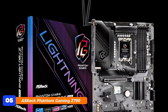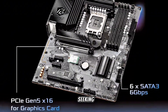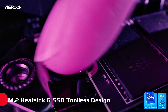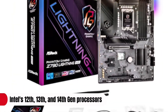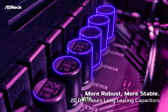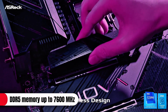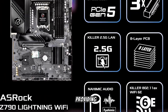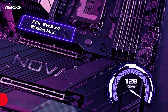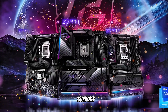At number 5, the ASRock Phantom Gaming Z790 Lightning Wi-Fi is an excellent choice for gamers seeking performance without a hefty price tag. It supports Intel's 12th, 13th, and 14th-gen processors with the LGA 1700 socket, ensuring compatibility with the latest CPUs. The motherboard accommodates DDR5 memory up to 7,600 MHz, providing high-speed performance for gaming and multitasking, with 256GB capacity across 4 DIMM slots offering ample memory support.